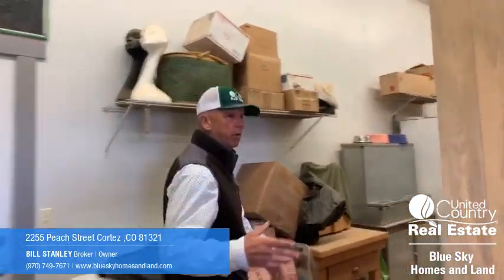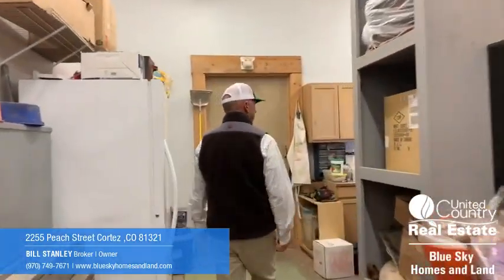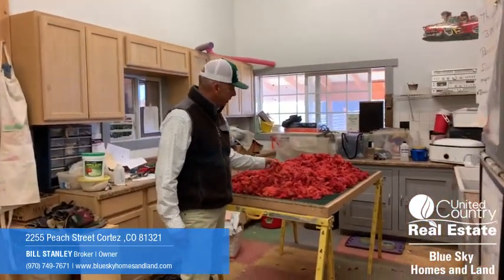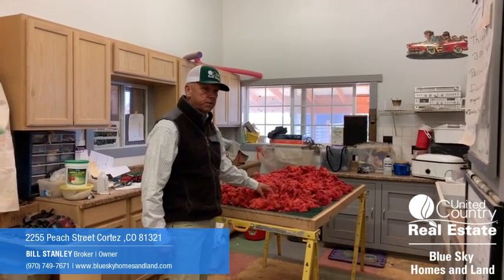This is a work room in the center of the barn. It's got a heat source in here, which is good for working in the winter. When we showed up a few minutes ago, the owners were in the process of creating a fresh batch of dyed alpaca wool.